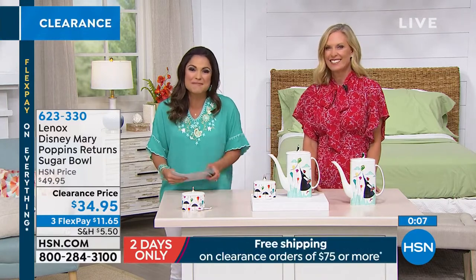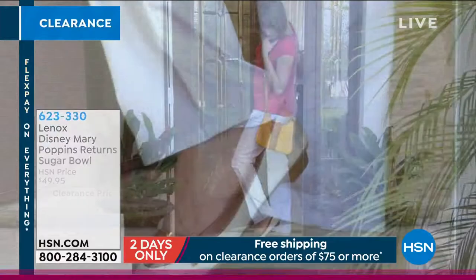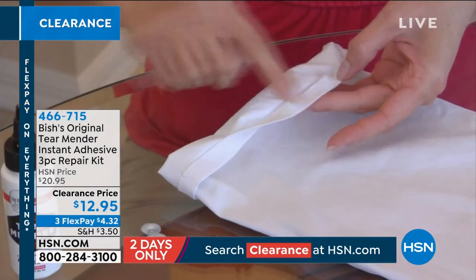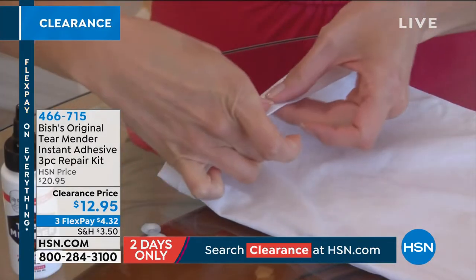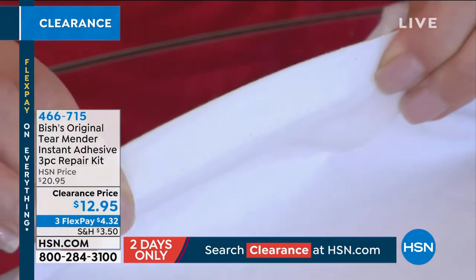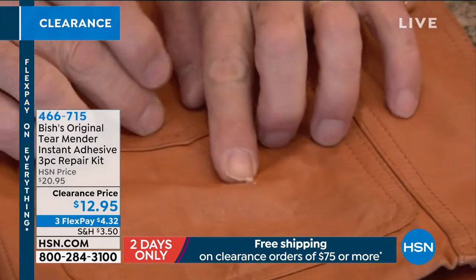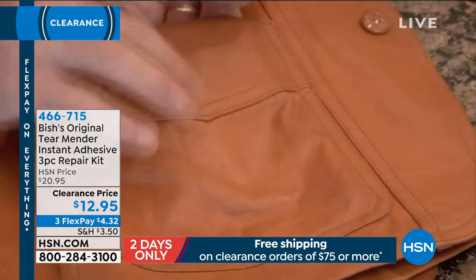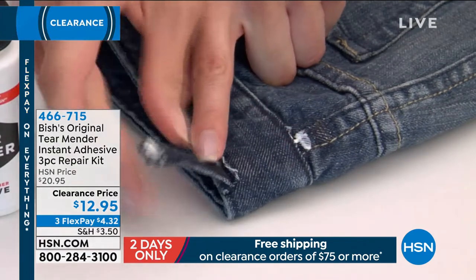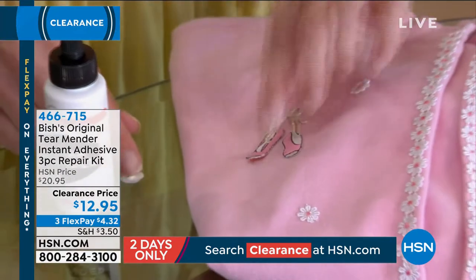We've got so much more happening this hour. Now it's time to talk practical. This is called Bish's Original Tear Mender. Instead of a needle and thread, a sewing machine, or paying someone else to fix things around your house, this is a non-toxic, flexible material that once it dries — give it three minutes and you can wear those jeans. Fifteen minutes and you can wash them, throw them in the dryer, and iron them.